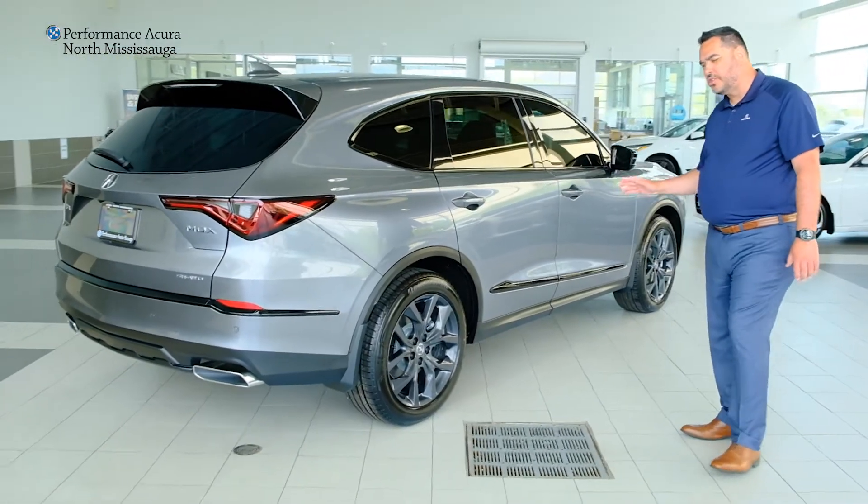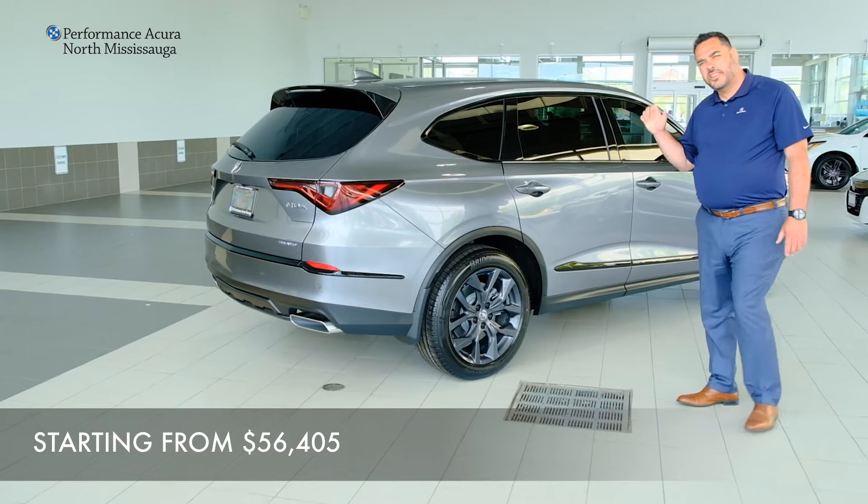You buy it, it comes standard with all Acuras. Starting from $56,405, this is a great value.